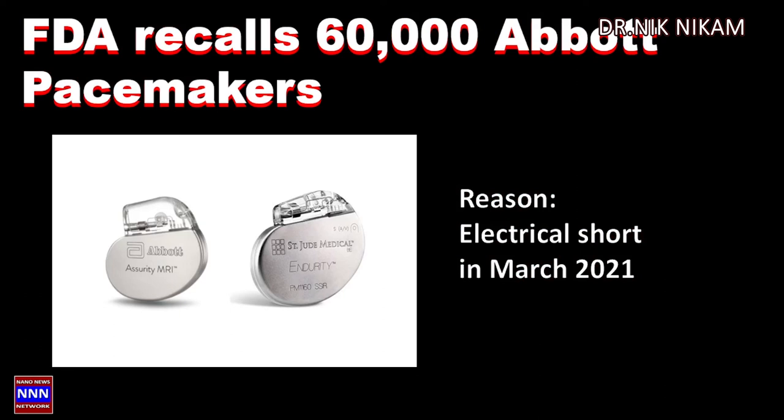This is not the first time the FDA has recalled pacemakers. In March 2021, the FDA recalled more than 60,000 Abbott pacemakers because of an electrical short. Most of these issues can be reprogrammed using external programming devices that are supplied by every manufacturer of pacemakers.